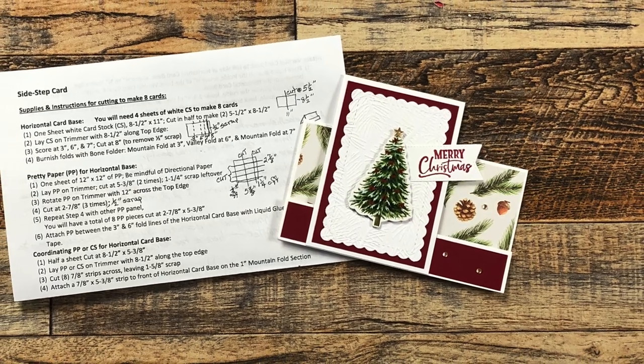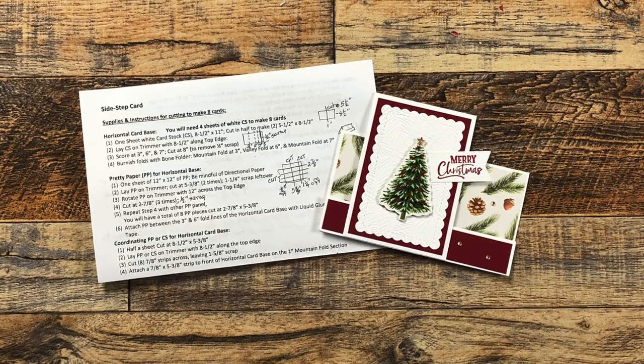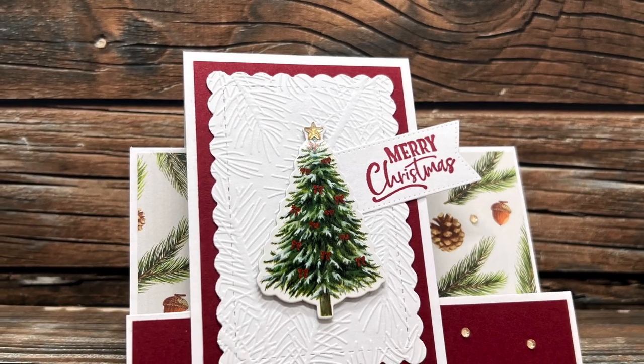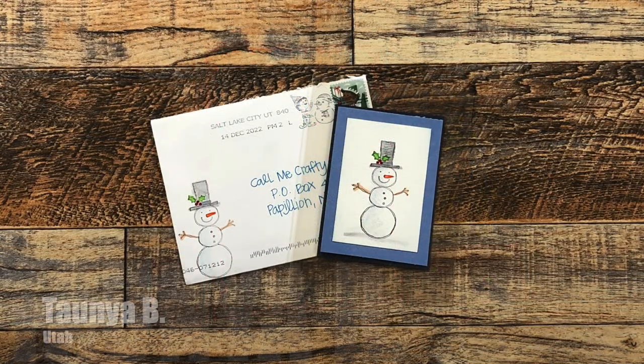Now let's get that mail opened! Sandy S from Minnesota sent me this beautiful Christmas card and instructions and diagrams on how to recreate it. I am definitely going to give that a try — thank you Sandy! And since it looks so cute when it stands up, I thought I would let you see that as well.